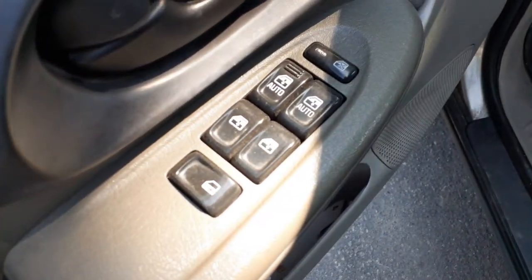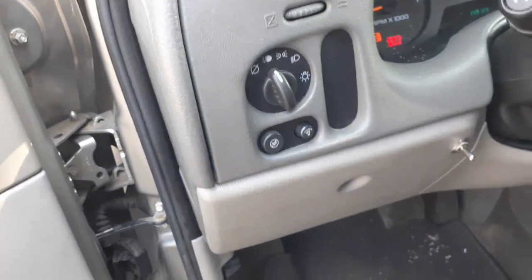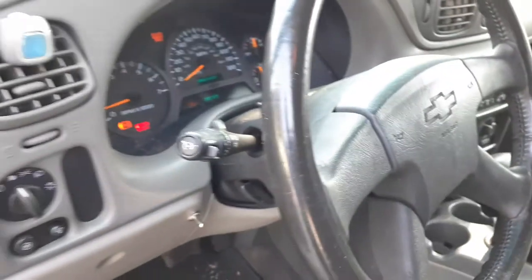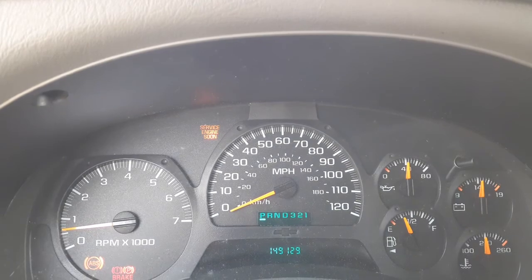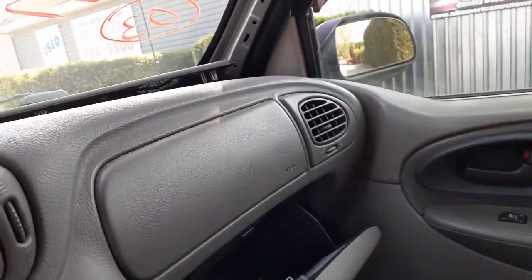Inside the truck: window switches with dual automatics, mirror switch, headlight switch. Good black steering column — tilt, cruise, delay — with the key. There's your cluster at 149,129. Radio is AM/FM/CD. Heating controls with air, rear wiper setup, four-wheel drive switch.